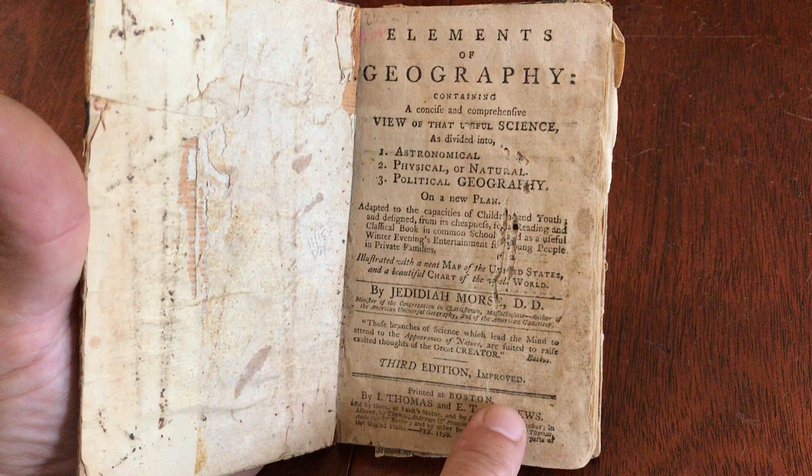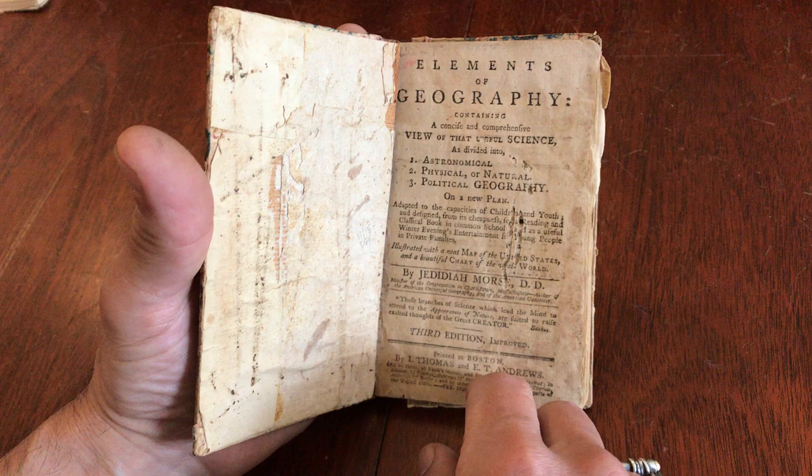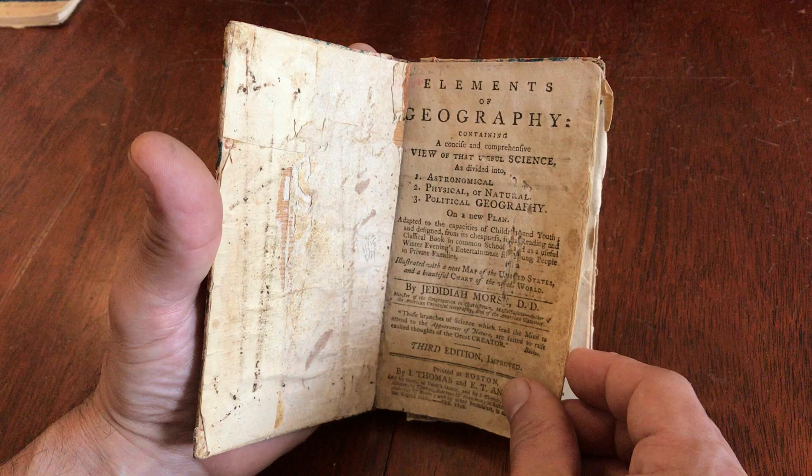It's 1798, Boston, Thomas and Andrews. It's the very famous and well-known Jedediah Morse, the father of American geography. It's a school book — Elements of Geography for Children — adapted to the capacity of children, it says right here, 'in youth,' so it is a juvenile geographical book, 18th century American.